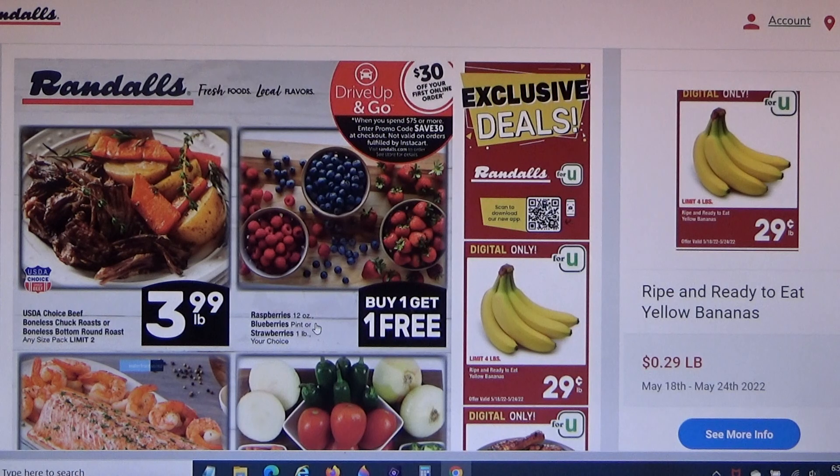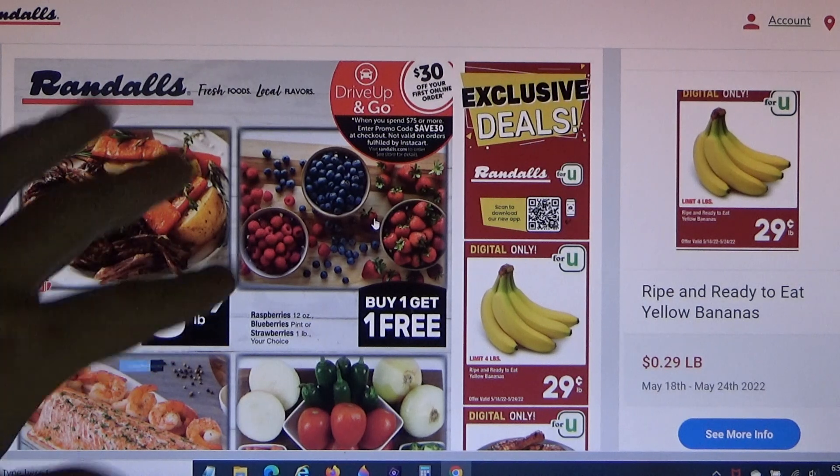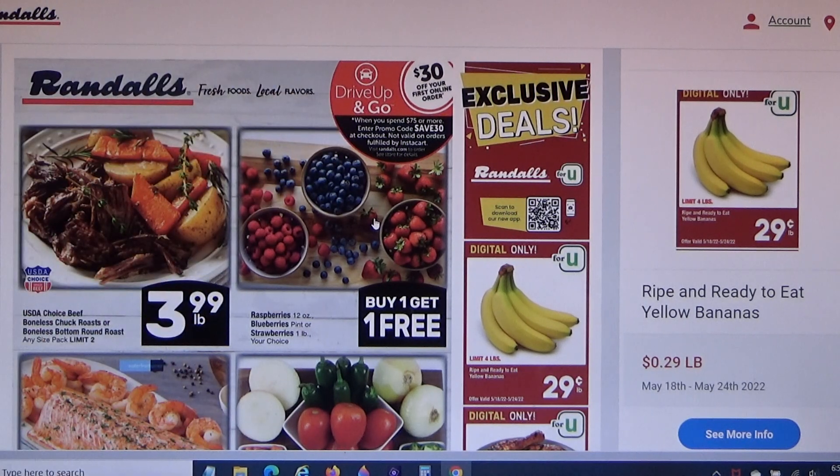The berries are 12 ounces for raspberries or blueberries, or a pound for strawberries. I don't know their base price, so I'd have to be at the store to decide. I'm going to pick up some of this boneless chuck roast or boneless bottom round roast for $3.99 a pound.